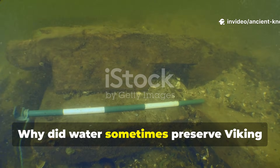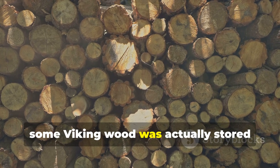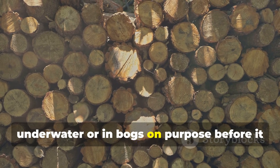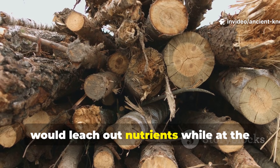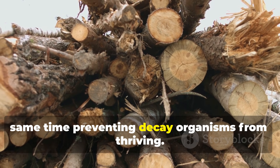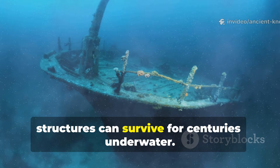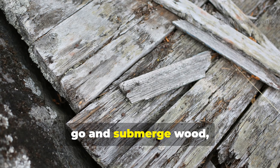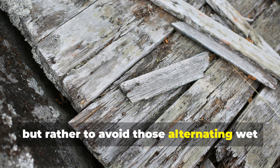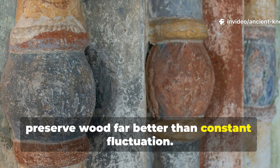Some Viking wood was actually stored underwater or in bogs on purpose before it was used. These low-oxygen environments leached out nutrients while at the same time preventing decay organisms from thriving. That's why shipwrecks and old harbour structures can survive for centuries underwater. The lesson for modern builders isn't to submerge wood, but rather to avoid alternating wet and dry cycles. Consistent conditions preserve wood far better than constant fluctuation.